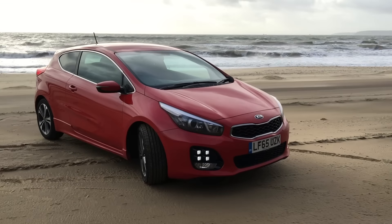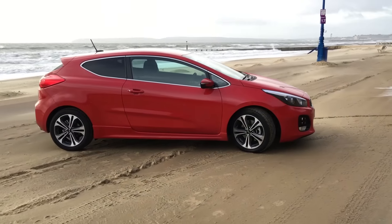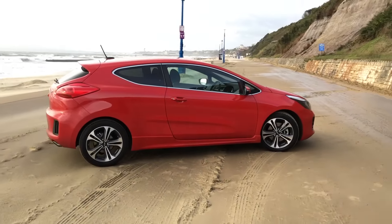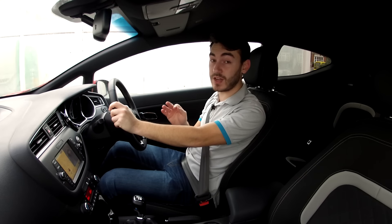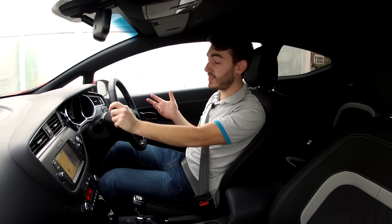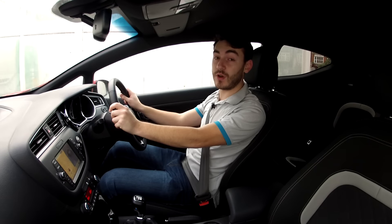Kia claim over 57mpg on the combined cycle, and if you want one of these in your driveway, you can have the slightly less powerful 1.0L car for just over £17,000. Don't go thinking this 1.0L Kia ProCeed is a near miss — Kia are right on the money with this thing. The build quality is great, you get a seven-year warranty which is industry-leading, it's great to drive, it's easy to live with, it's economical, and considering how much kit you get as standard, it's pretty good value for money too.